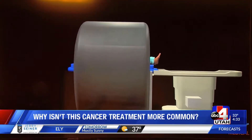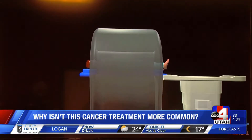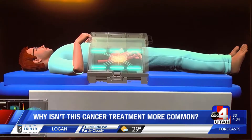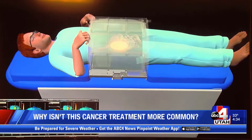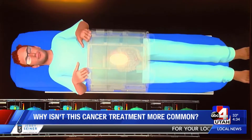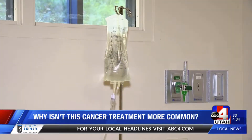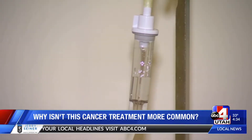Drew Wilkins understood that when he was diagnosed with a type of throat cancer, because he works for Pyrexar. He pushed for hyperthermia, saying he works for a hyperthermia company. But he even received pushback when requesting hyperthermia treatment. He wondered if cost reimbursement had something to do with it.